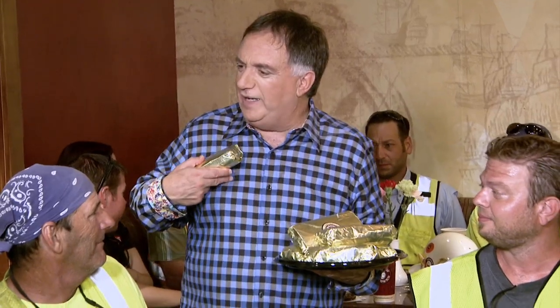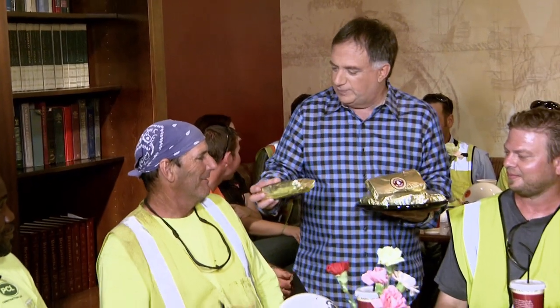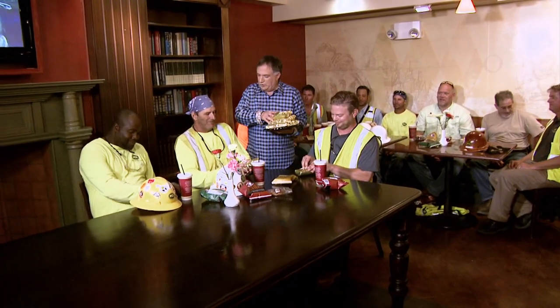Over a million people a year eat in this restaurant, but when you're with me you guys don't have to line up. I thought you'd try my roast beef sandwich — we call it the original. I thought you might try our club sandwich. They're all nice and hot and scrumptious, and I noticed that you brought a few friends with you, so let's feed them as well.